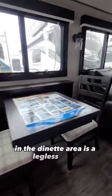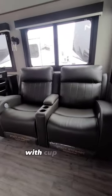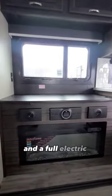In the dinette area is a legless table where you don't bang your knees, followed by heated and massage loungers with cup holders. The entertainment area comes with a pop-up TV and a full electric fireplace.